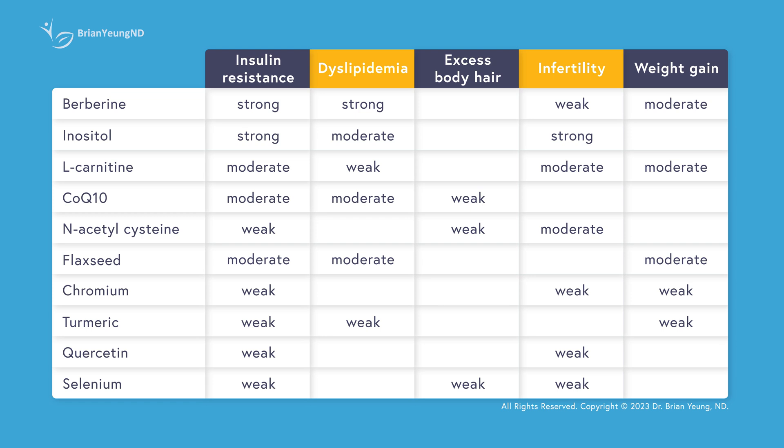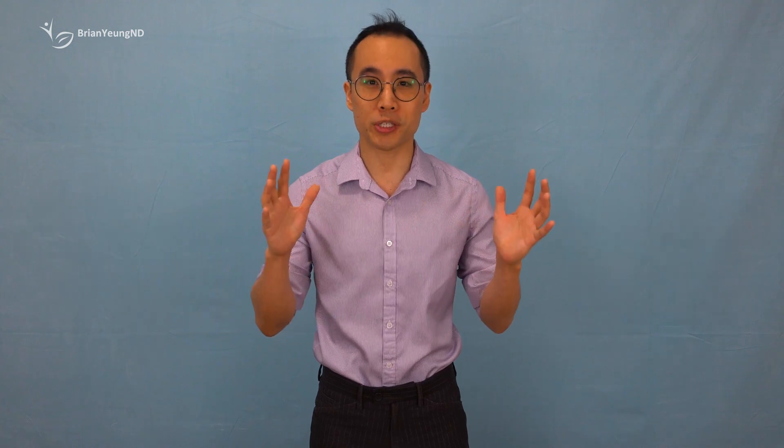PCOS is a complex condition, and the right supplement for you depends on your specific symptoms. While inositol is one of the most popular choices, it's far from the only one. Curious about what else can help? Check out our video on the top 10 supplements for PCOS and discover what might work best for you. I'm Dr. Brian Young. Do you use inositol, and what are your experiences? Let me know in the comments below, and if you found this video helpful, please subscribe to the channel and leave a like. Hit the notification bell to stay up to date, and share this video with someone you know who could use the info.